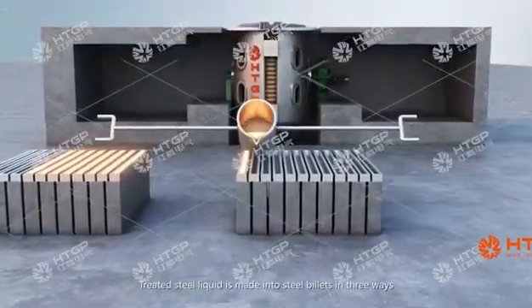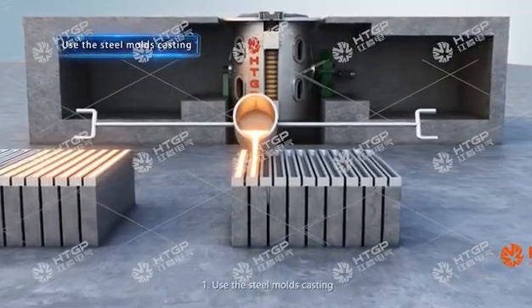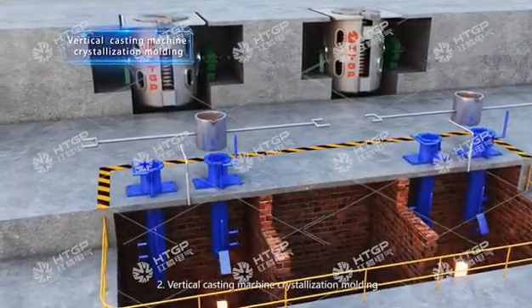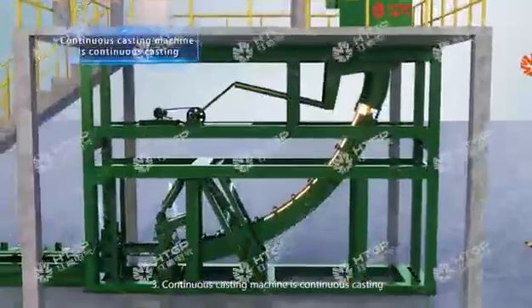The treated steel liquid is made into steel billets in three ways: 1. Use the steel mousse casting. 2. Vertical casting machine crystallization molding. 3. Continuous casting machine for continuous casting.